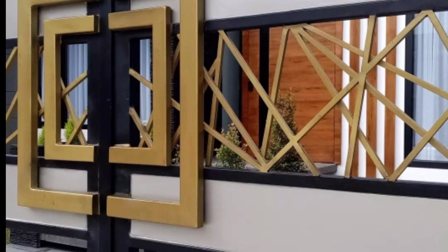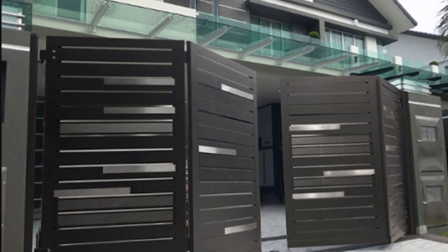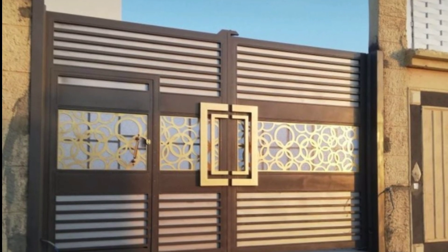Wrought iron gates make your home perfect and beautiful. With beautiful designing, these gates look more perfect and beautiful, adding elegance to your home's exterior.